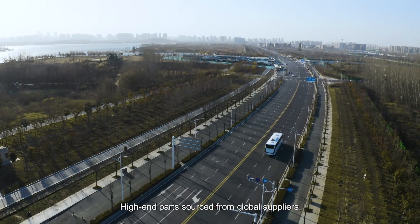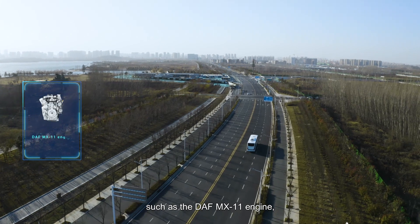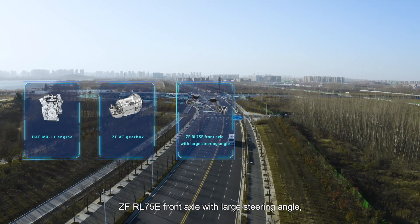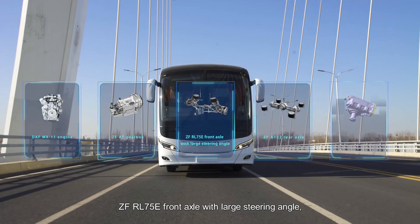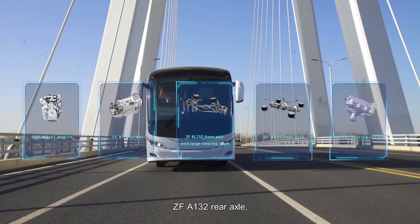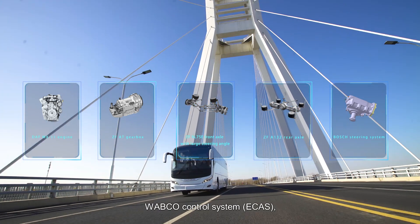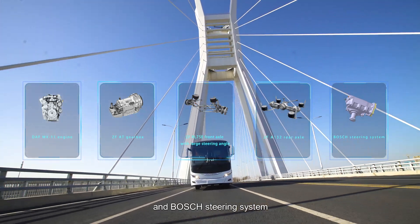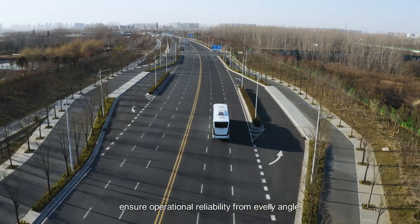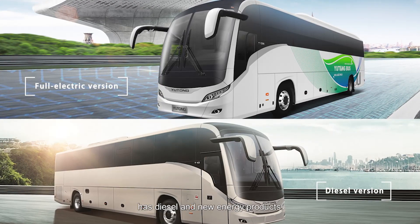High-end parts sourced from global suppliers — such as the DAF MX-11 engine, ZF-AT gearbox, ZF-RL-75E front axle with large steering angle, ZF-A132 rear axle, full airbag suspension, Wabco control system, ECAS, and Bosch steering system — ensure operational reliability from every angle.